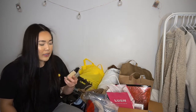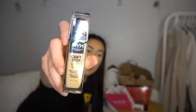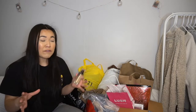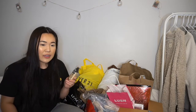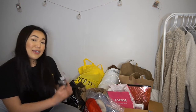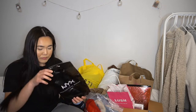The last item from the NYX store was the Can't Stop Won't Stop full coverage foundation. I've heard a lot of good things about it, and they're really inclusive with their shades so it wasn't hard to find mine. I love full coverage foundation, so I was excited to try it. In total, I spent $45 for six items at the NYX store.